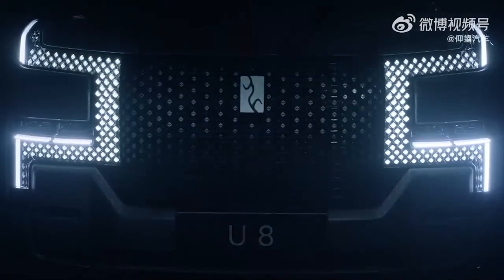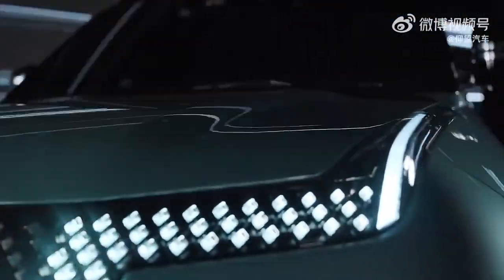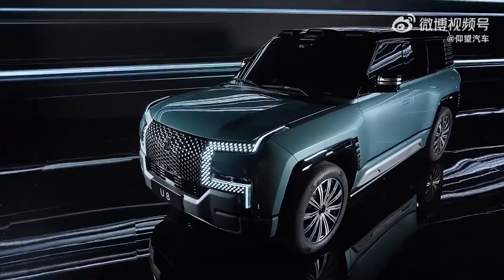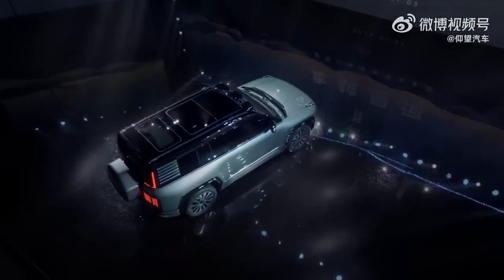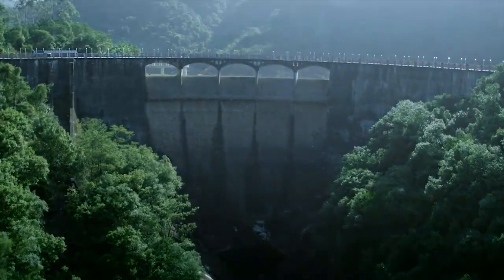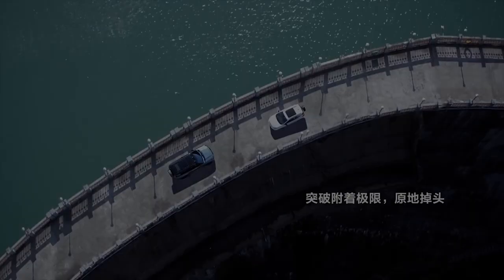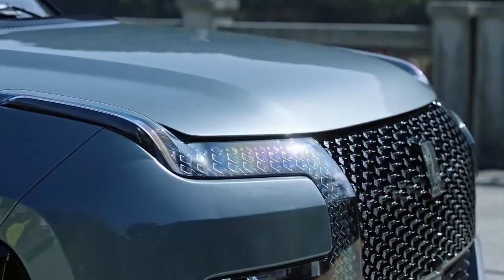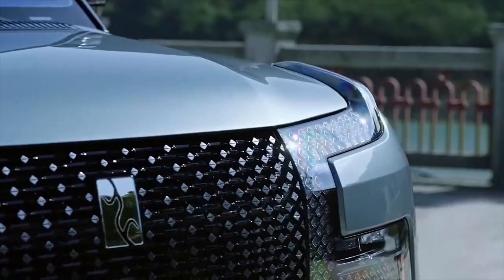The Chinese auto giant BYD is taking the automotive industry by storm with their newest SUV, the Yangwang U8 — a name that translates to Wind and King. This vehicle is set to be released in the near future and has already generated a lot of buzz. While it appears to be modeled after the iconic Land Rover Defender, a closer look reveals unique features, most notably its four independent electric motors that produce a staggering 1100 horsepower, making it one of the most powerful SUVs on the market.